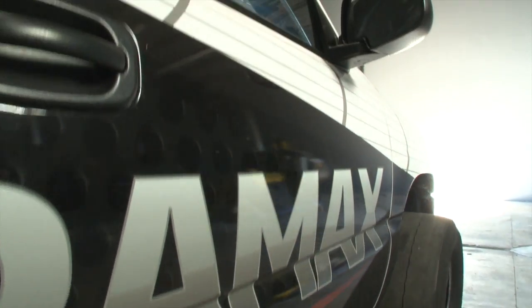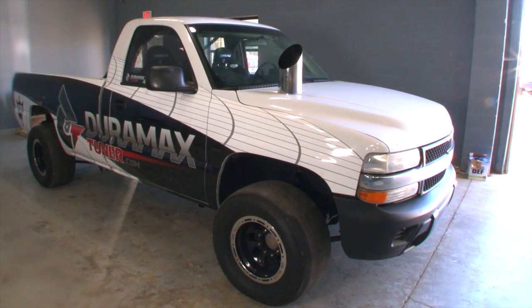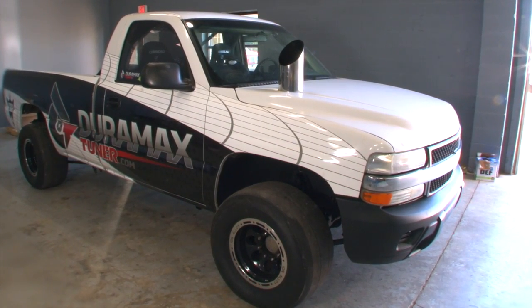Introducing DT's newest rolling laboratory — a 2001 LB7. Built for drag racing of course, but under the hood, that's where it gets a little bit interesting.